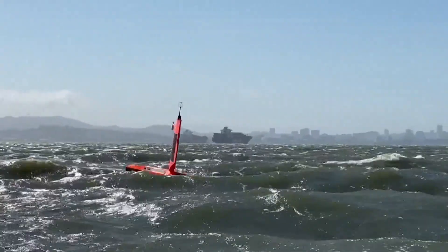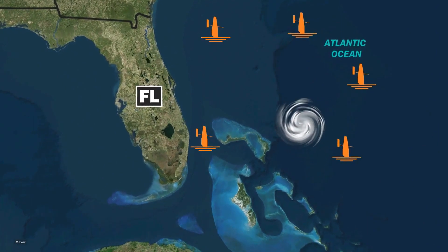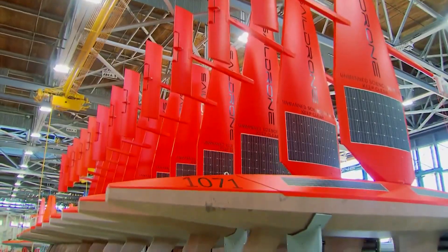Right now there are sail drones in the Caribbean and off the coast of Florida. They can withstand hurricane-force winds and 10-foot waves, and travel up to 50 miles a day. The drones are also solar and wind powered.